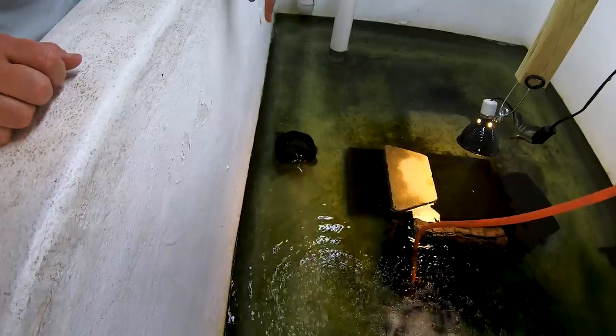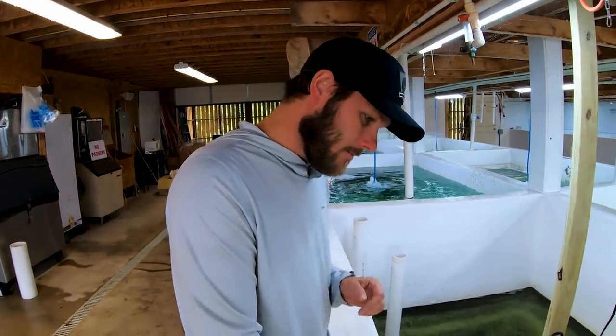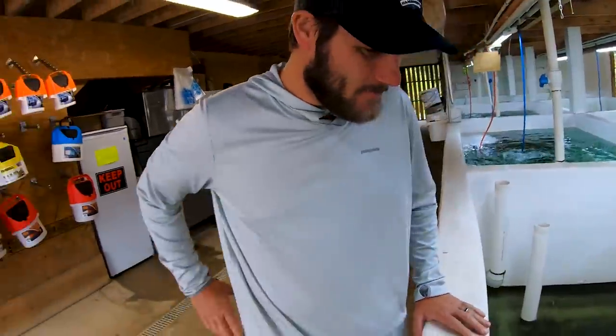Tim also has turtles in a 1,000-gallon tank — red-eared sliders from Panama City, inherited from his mother-in-law's daycare that was shutting down. They're pets, not for sale. They eat minnows, crickets, worms, turtle food — basically anything you throw in there except vegetables. One of them will eat a minnow right out of your hand. They're predators — throw a cricket in there and it won't last long. So you can get your hair done at the salon and come visit the petting zoo too.